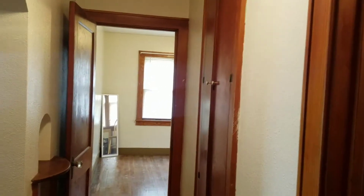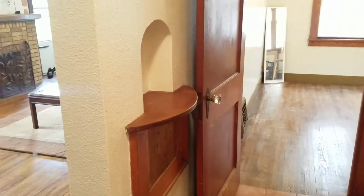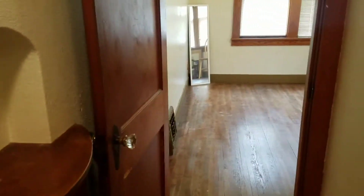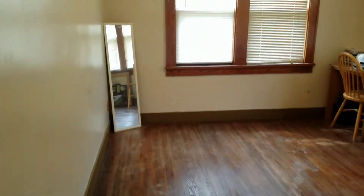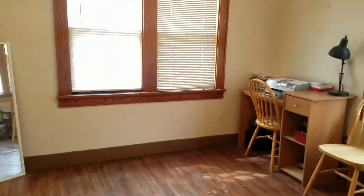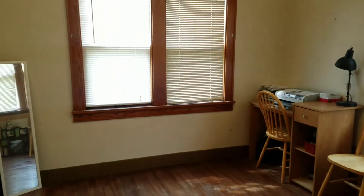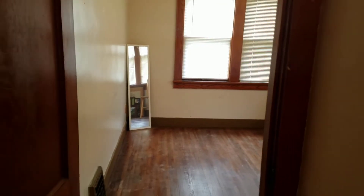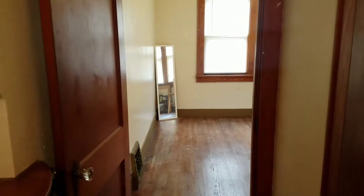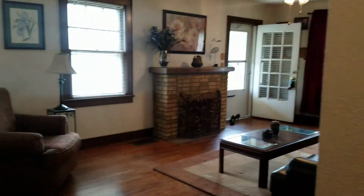More storage here in the hallway and then you've got the cute little old telephone nook. Hardwood floors in this bedroom as well — this one is the same size as the other one, just has the hardwood floors and only one closet as opposed to two, and no storage cabinet like the other one.